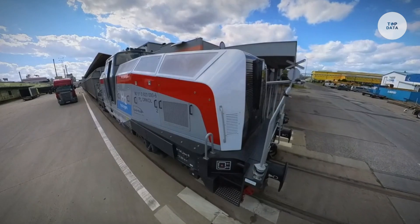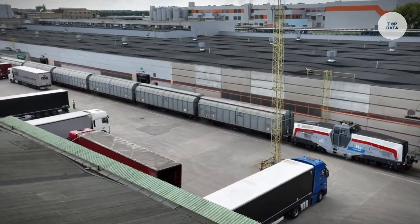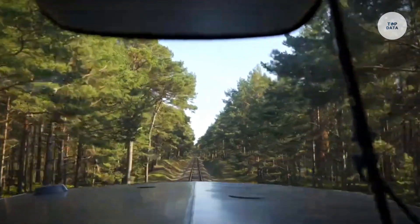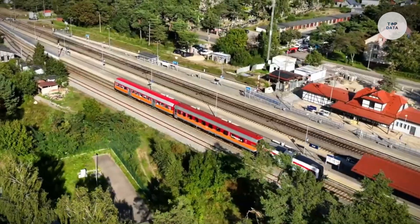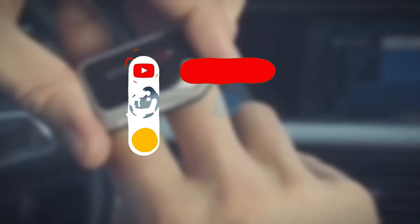The H2 Loco is designed for regional and non-electrified tracks, offering the efficiency of electric trains without the need for overhead power lines. With a sleek and modern design, it includes a hydrogen storage system and advanced safety features. The Pisa H2 Loco represents a significant step toward greener railways, helping reduce carbon emissions and improving air quality.